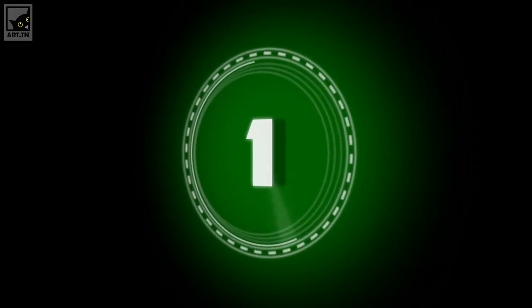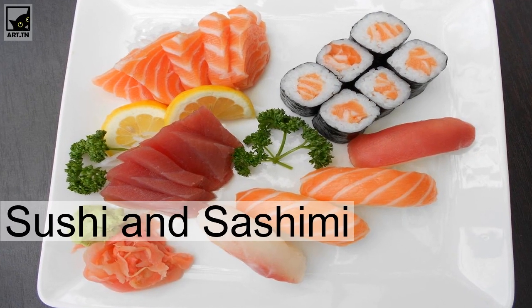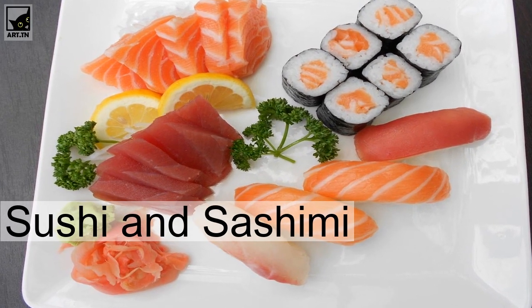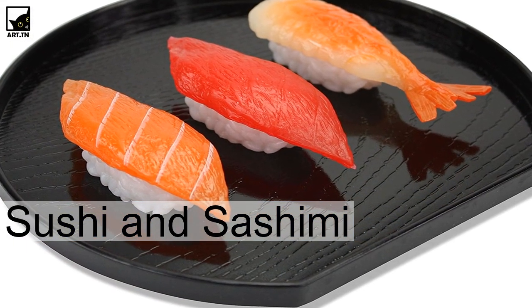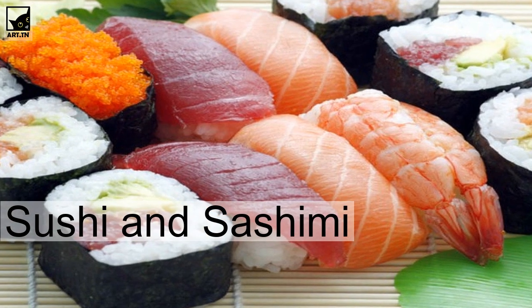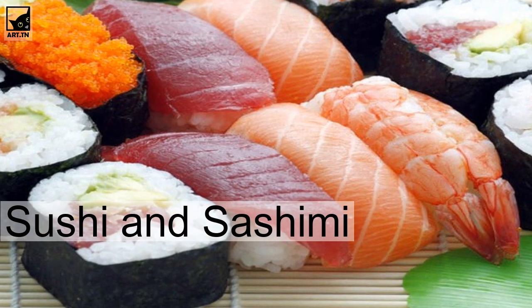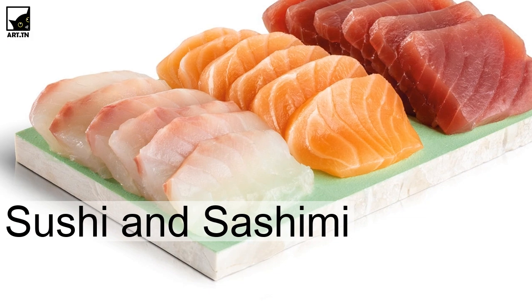Sushi and sashimi. Let's start with the food item that most of us associate Japan with — sushi and sashimi. Sushi is known all over the world and is unique in its creation because every piece of rice is seasoned with a rice vinegar mix made with sugar and salt, then combined with different ingredients such as a variety of seafood, vegetables, and nori.